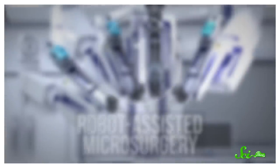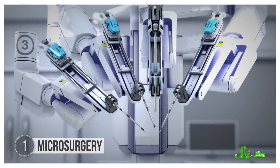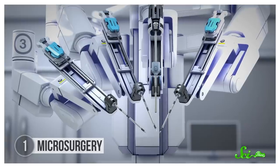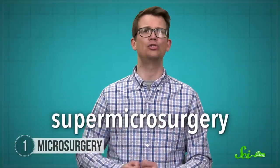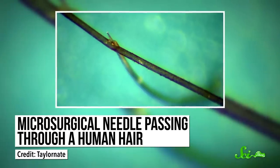In fact, robots have been in operating rooms since the late 1980s, helping out with all types of routine procedures. But in February 2020, surgeons in the Netherlands kicked things up a notch. They used a very precise robotic arm with teeny tiny tools on the end to operate on blood vessels just a few times the size of a human hair. It was the first human trial of robot-assisted supermicrosurgery, which is surgery on vessels smaller than eight-tenths of a millimeter.